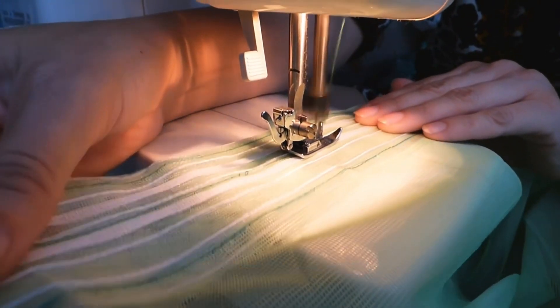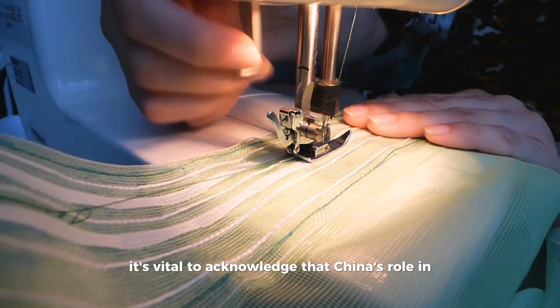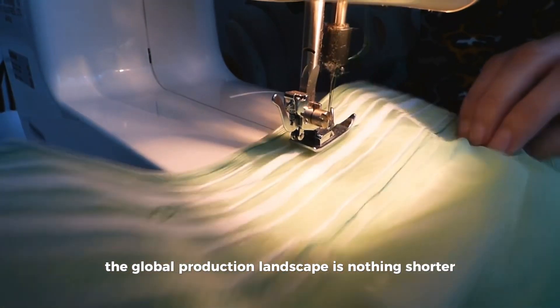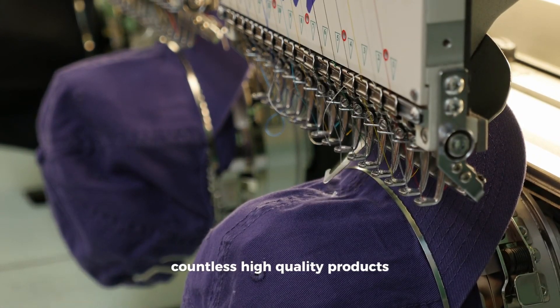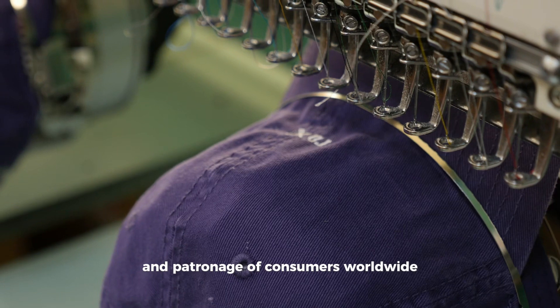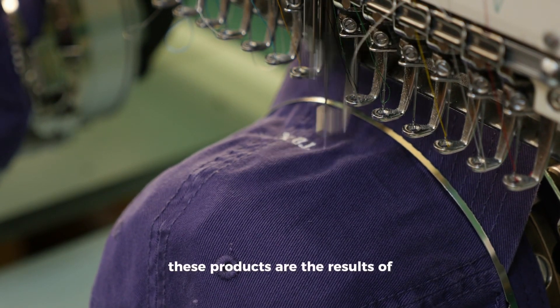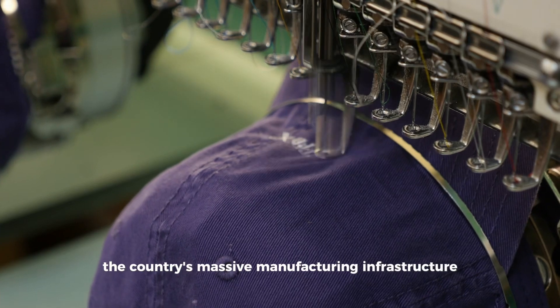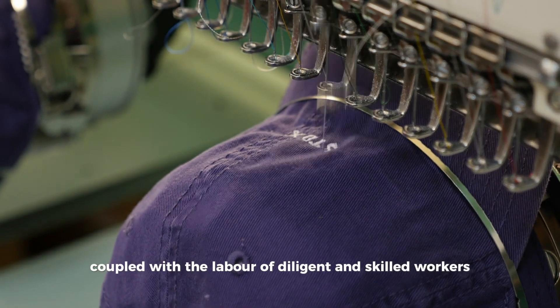Turning the focus towards the broader image of Chinese manufacturing, it's vital to acknowledge that China's role in the global production landscape is nothing short of phenomenal. Countless high-quality products that have earned the trust and patronage of consumers worldwide are manufactured on Chinese shores — the results of the country's massive manufacturing infrastructure coupled with the labor of diligent and skilled workers.